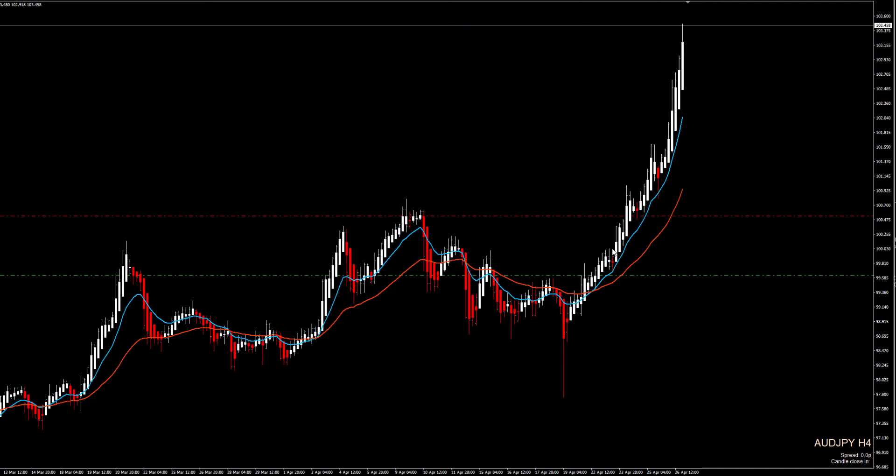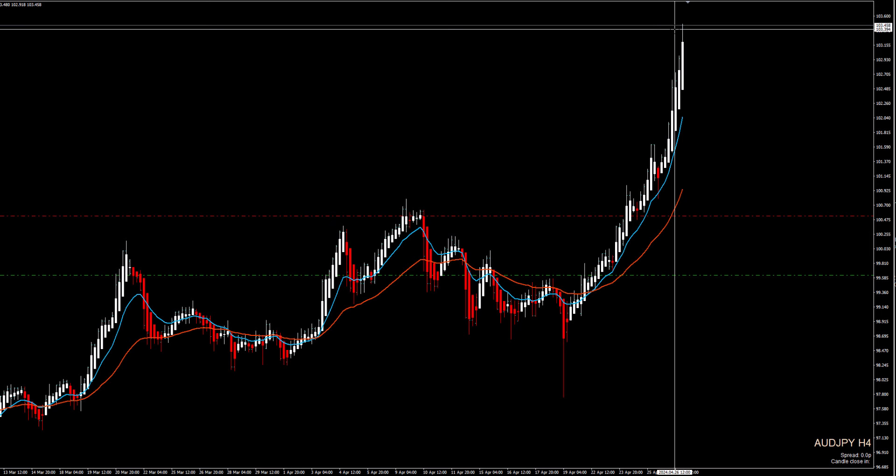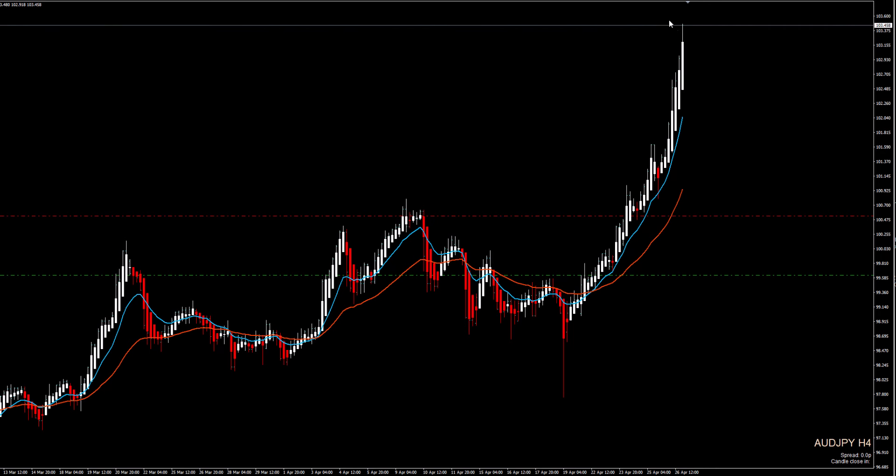Another option is to trail below the 4-hour chart 36 CMA, which is exactly what I'm doing. But if you are happy with the results, you don't wait, because price can drop and you'll lose everything — just take it and wait for another opportunity.